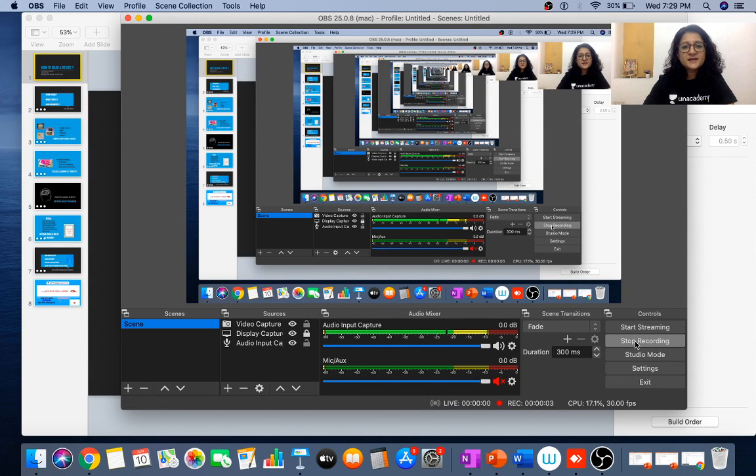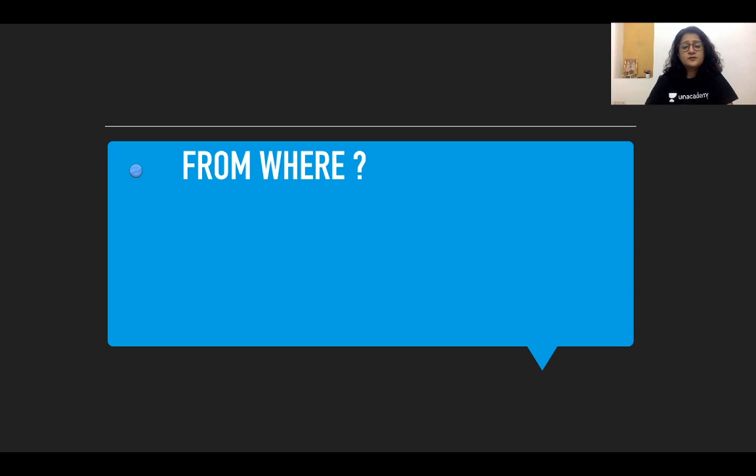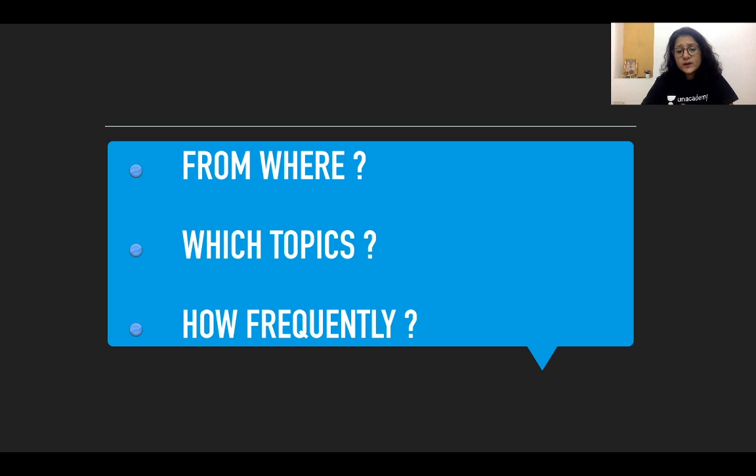Hello friends, welcome to One Academy. Let's crack NEET PG together. I'm Dr. Shonali Chandra, and in this video I shall be speaking about how to effectively read and revise. In my previous video I talked about effective ways of learning, the importance of strategizing and making a schedule, and now that we have our schedule ready, a lot of questions come to mind: from where should I be reading, which topic should I read first, and how frequently should I be revising?